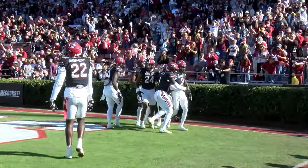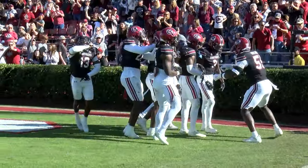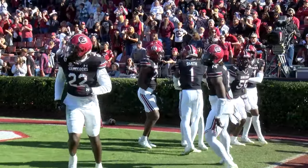Ultimately, South Carolina was able to come out on top against Jacksonville State 38-28. Next week, the Gamecocks are set to host the Vanderbilt Commodores here at home. For SGTV, I'm Alex Teeter.